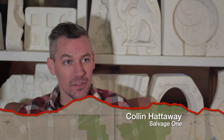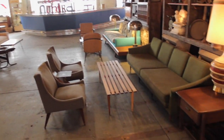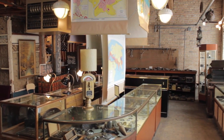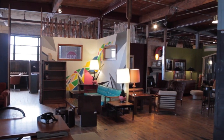My name is Colin Hathaway. I am the buyer and sales manager for Salvage One in Chicago at 1840 West Hubbard Street in Westtown. At Salvage One, we basically go all over the country looking for vintage, architectural, antique, oddities, anything. And basically either repurpose it or resell it and keep it from ending up in a landfill.